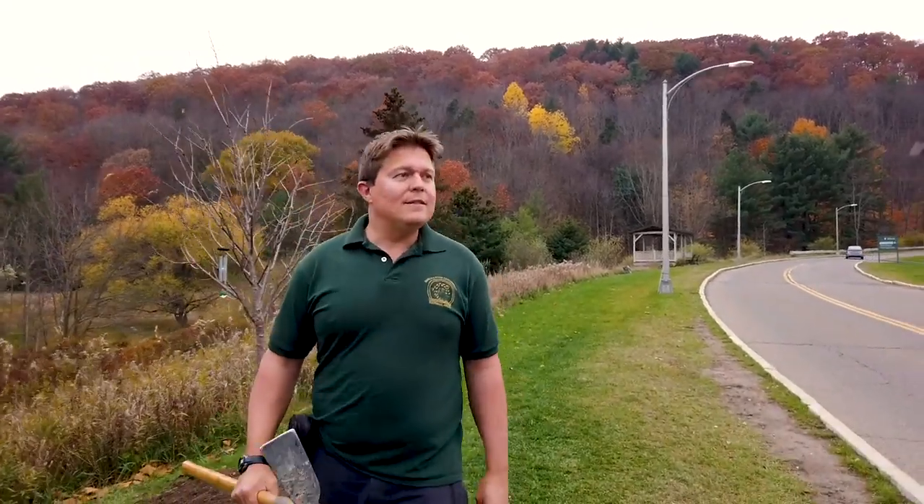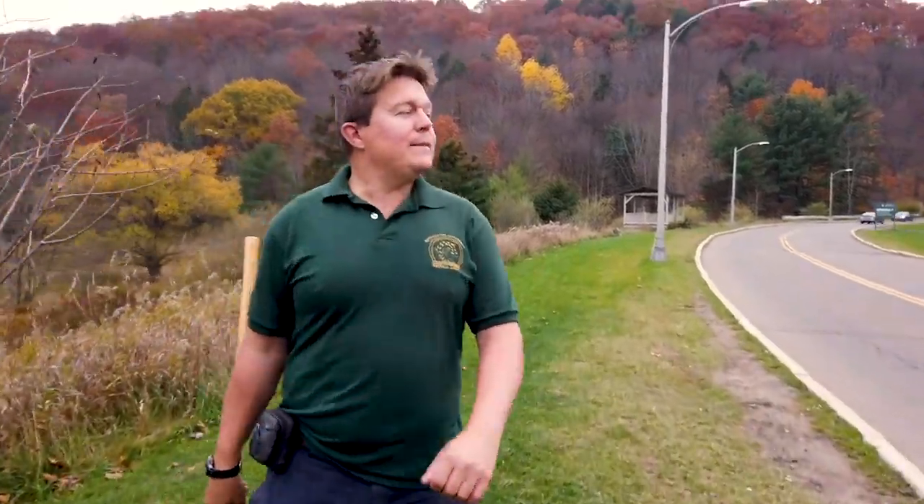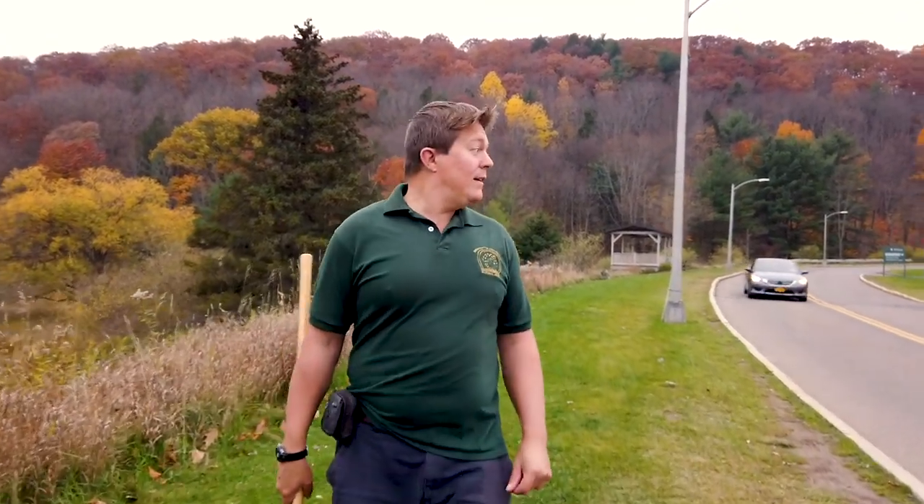Dylan, what are we doing today? We're going to possibly look for salamanders and other neat things that live in the detritus — the bottom, the understory.